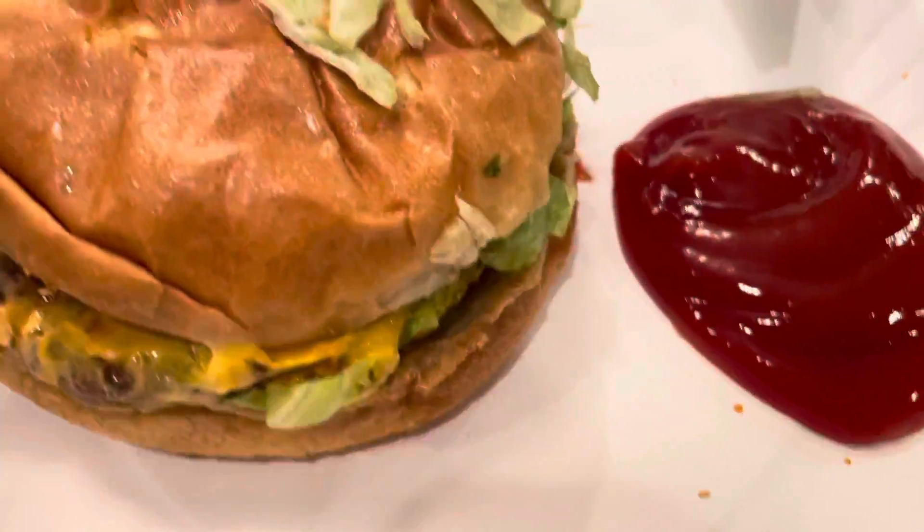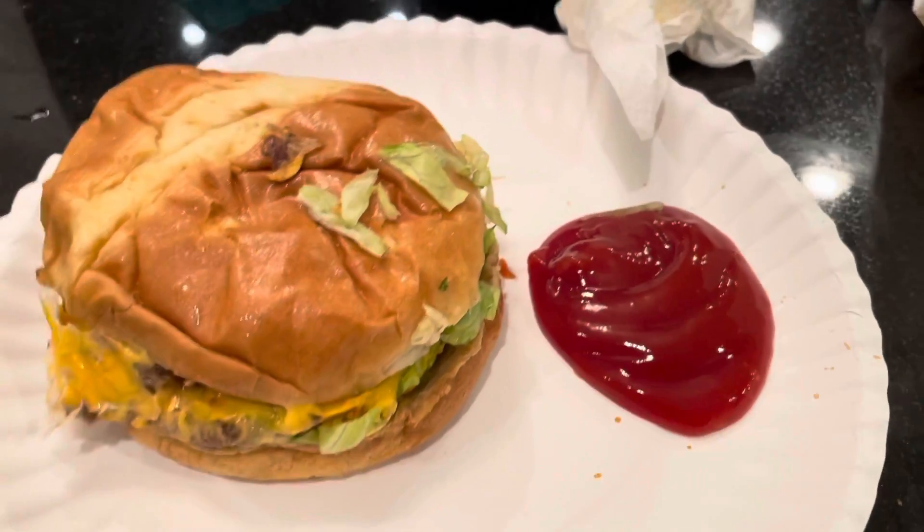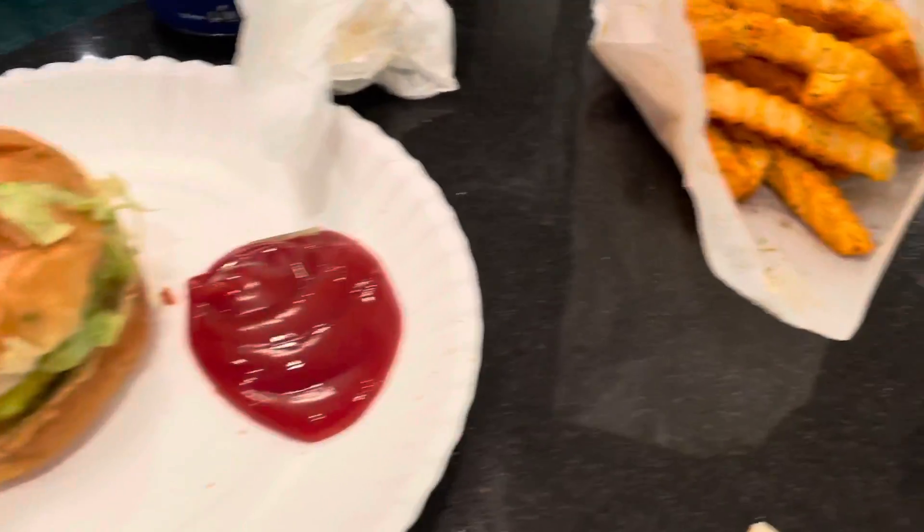Just look at the burger — it looks like it has everything you could want on it. Double patties, the cheese, nice bun. And then we got the seasoned fries over here, which is really cool. This meal was ordered online — you choose a time to get it delivered. This is also my first Grubhub experience.